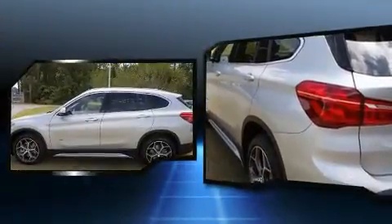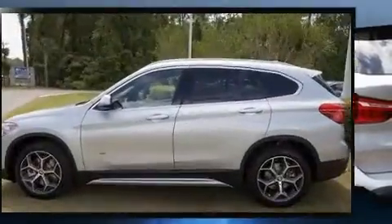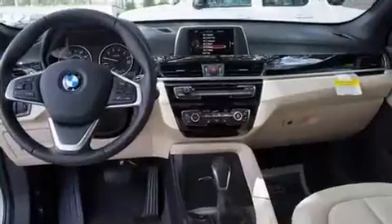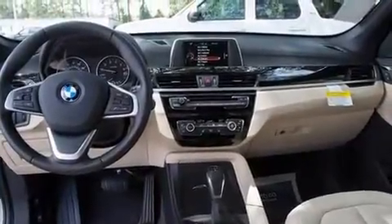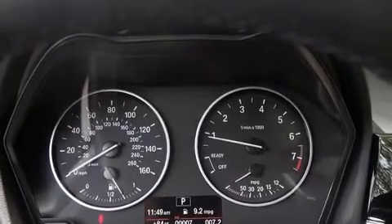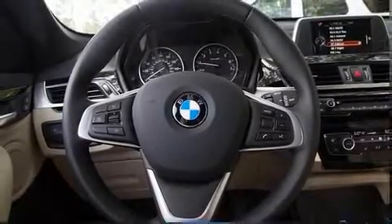BMW infused the interior with top-shelf amenities such as one-touch window functionality, automatic dimming door mirrors, heated steering wheel, power door mirrors and heated door mirrors, a power liftgate, rear wipers and cruise control.